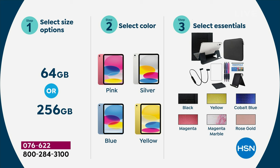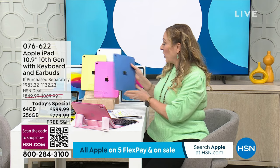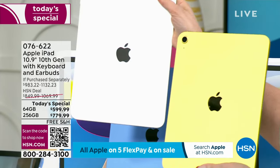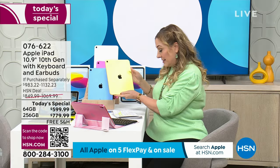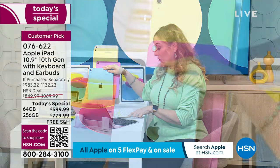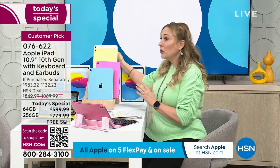You choose how much storage you want, then the color. In the 64-gigabyte and the 256, you get your choice of color. This is the blue, this is the pink, we also have yellow — look at the yellow, amazing — and then we have your traditional silver. In the 64-gigabyte yellow, I only have 45 orders left. In the pink, I only have 94 orders left. The blue, I have 78 orders left. And in the silver, I only have 33. If you choose the 256-gigabyte, I've got about the same, maybe just a little bit more.